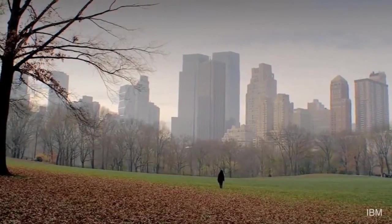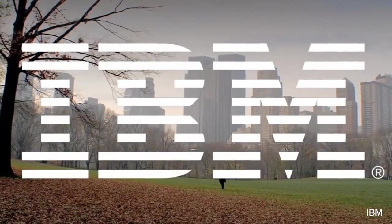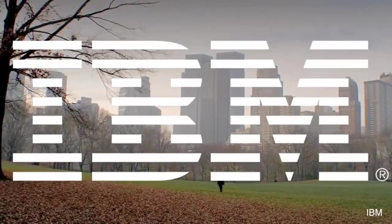Number 3: IBM. The striped letters designed for the company are intended to reference speed and dynamism. It's been used since 1972 and has endured as one of the most recognized brand identities in the world.